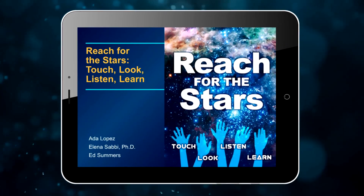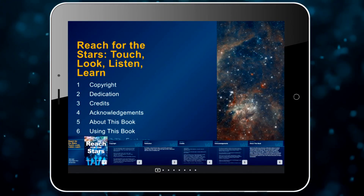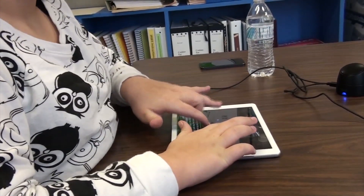I'm Annalise Polsky, narrator for Reach for the Stars. Touch. Look. Listen. Learn. A multi-touch book designed for your iPad, it presents young students with a new approach to astronomy — one that educates and inspires in ways no conventional materials can hope to match.